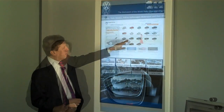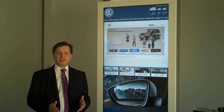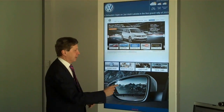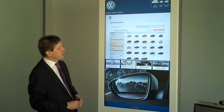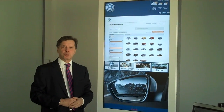He clicks on the new cars button and receives the whole portfolio of the dealer. Here he can configure a car. If a potential customer or prospect doesn't want to buy a new car, he also has the chance to directly search the used car portfolio of the dealer. He simply clicks on the screen and gets the existing portfolio with all the results and can decide what to do.